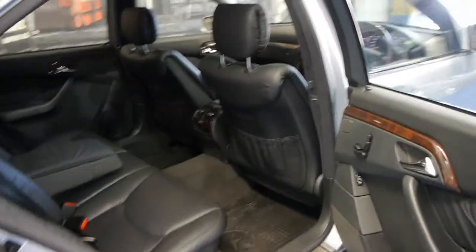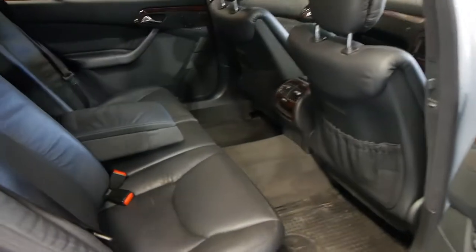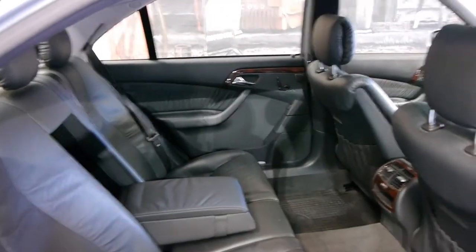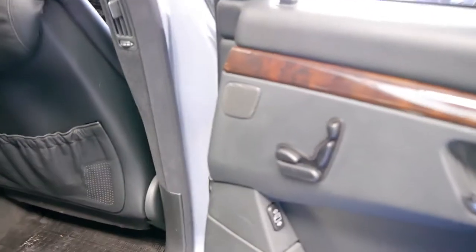Being a long wheelbase, you have significantly more room in the back — absolutely unbelievable. And you've also got an electric rear seat.